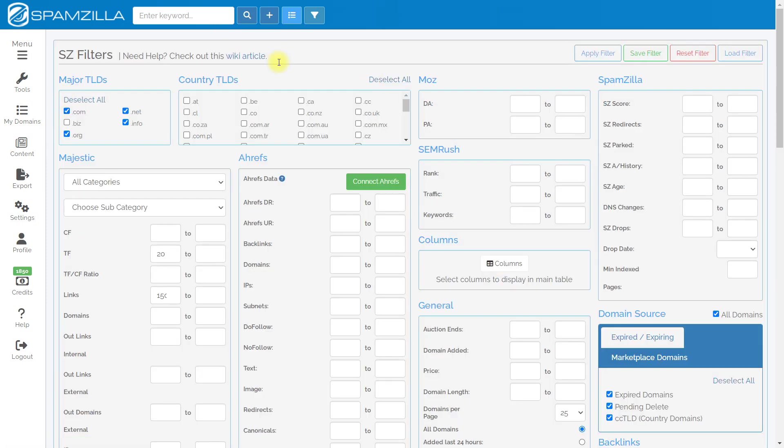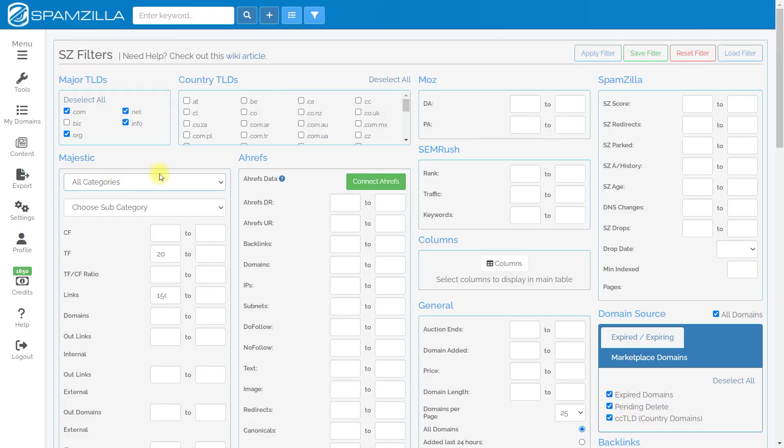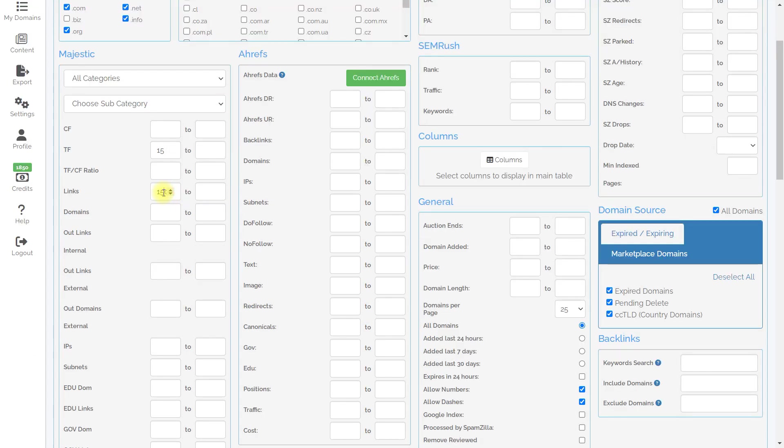In the filter section, you can select major TLDs. I always choose .com, .net, .org, or .info domains. I don't recommend specifying any keywords for search — it's difficult to search for niche domains that way. Next, choose trust flow with a minimum value — I always set it to 15. Never enter a category, to find more domains. I always set the number of links parameter to at least 80 but not more than 1,000.